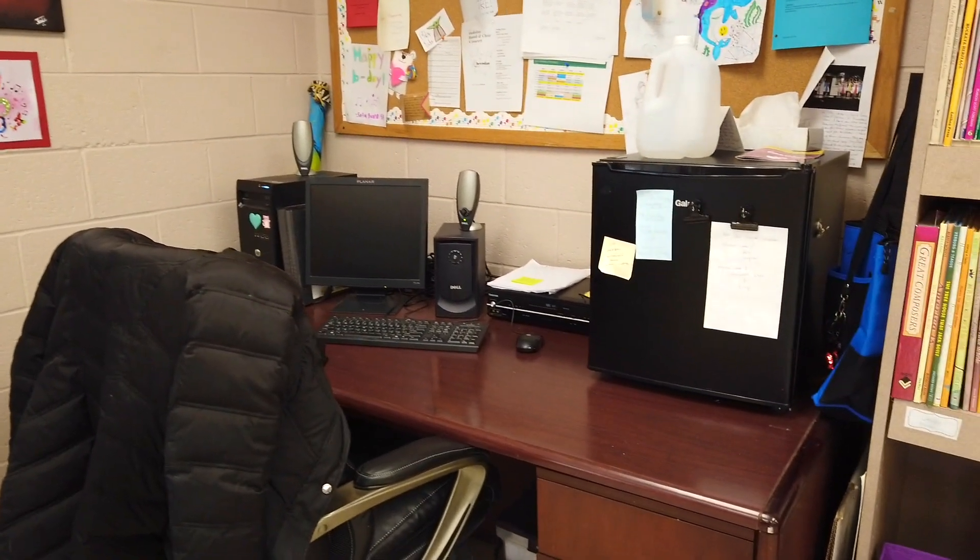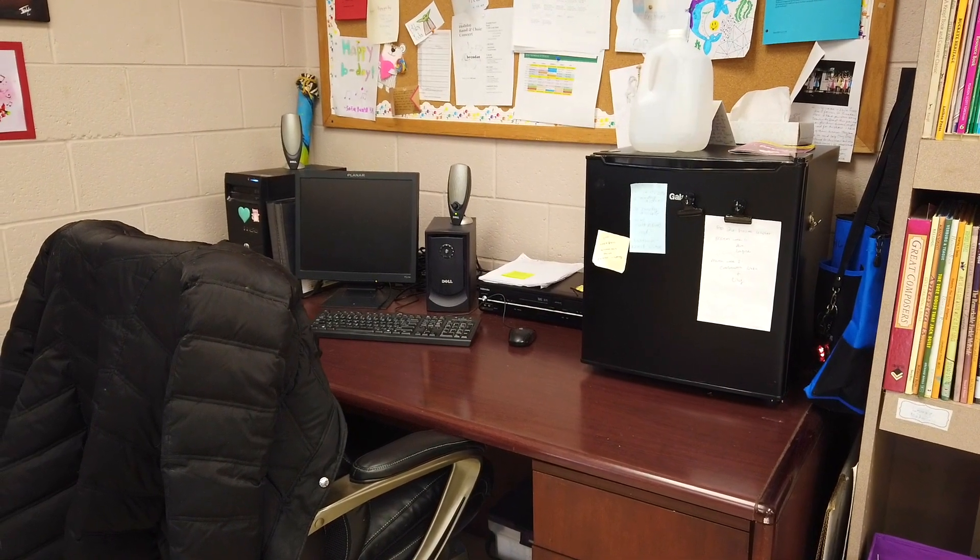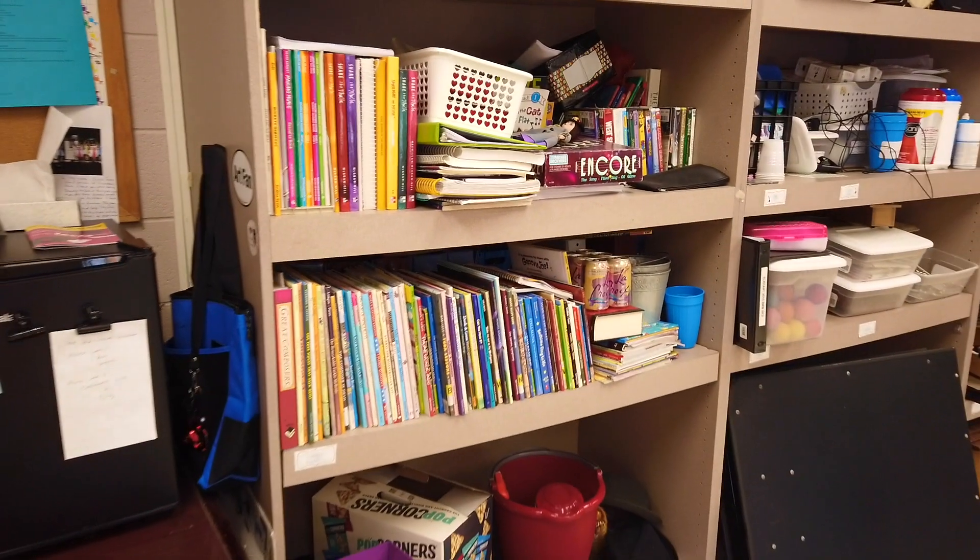Here is my computer space, with a refrigerator on the desk. This is where I answer emails and do planning on my Google Calendar, but I like to keep it as a separate space from my lesson planning area.